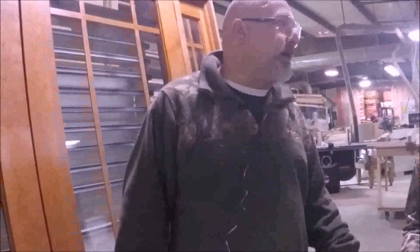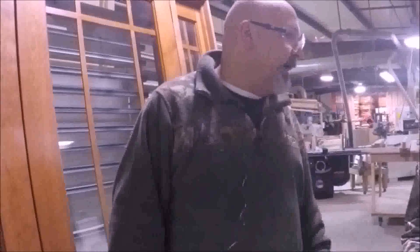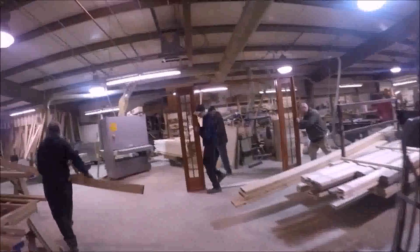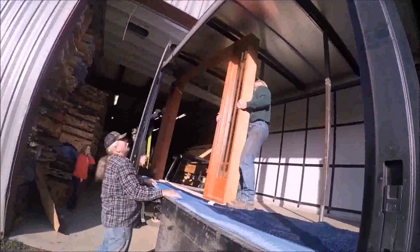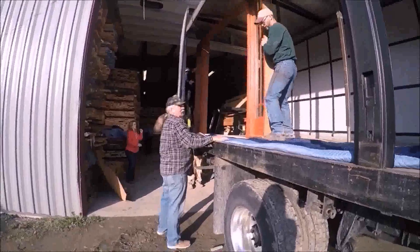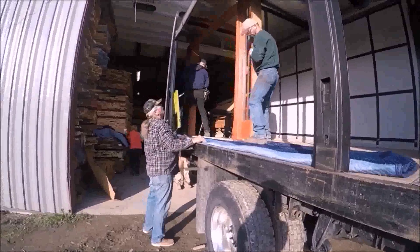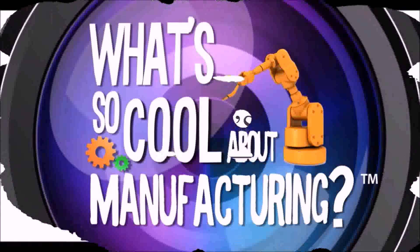One thing that's cool with working here for me is I pretty much get to do things the way I like to do them. Wood is beautiful on its own. We take an ordinary piece of wood and we create beautiful products out of it — from tables to desks to countertops and anything in between.